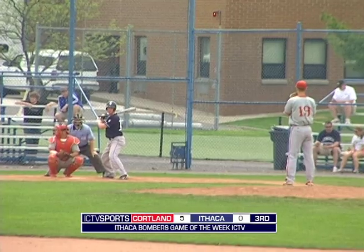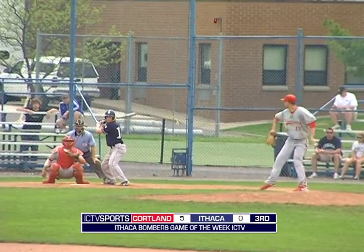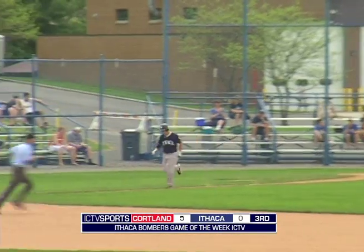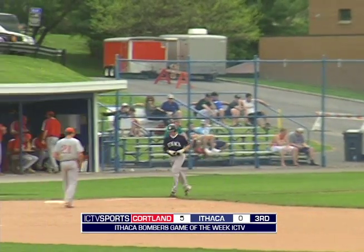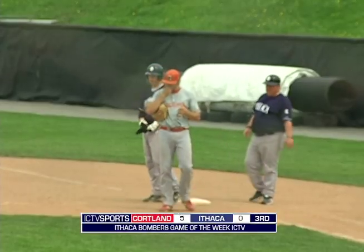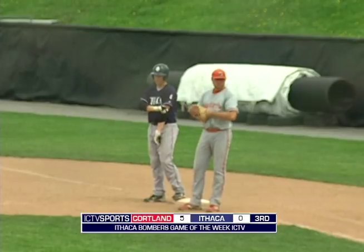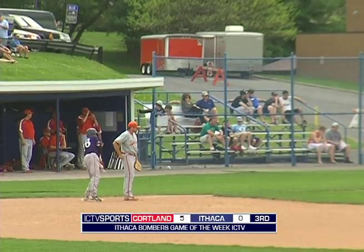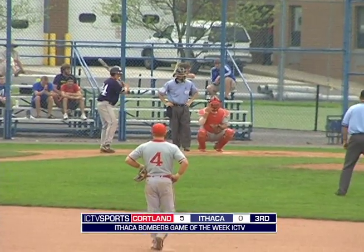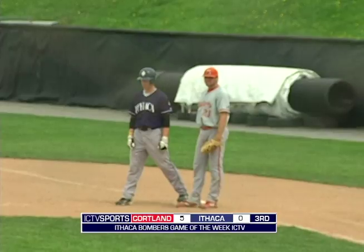He struck out on three straight pitches in his first at-bat. Well, Ratliff deals the three-two. That one's low in the dirt. And reaching first base is Matt Streich. First walk given up by Ratliff here today. That'll be Ratliff's first walk of the afternoon. Good job there by Streich to be patient and get on base. Only one out, so as this game goes on, the Bombers are finding ways to get on base.